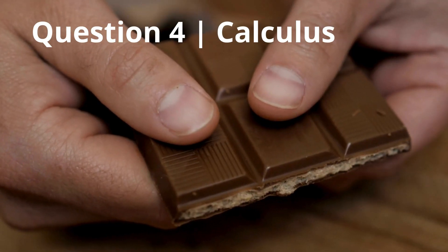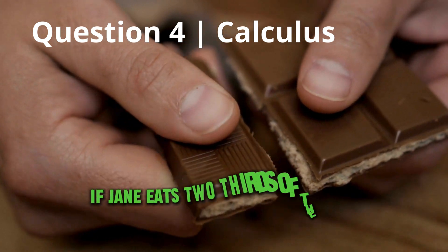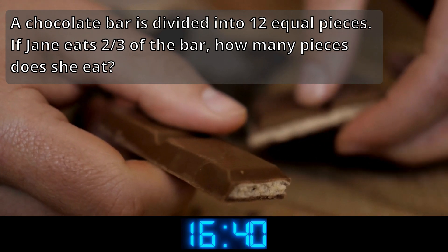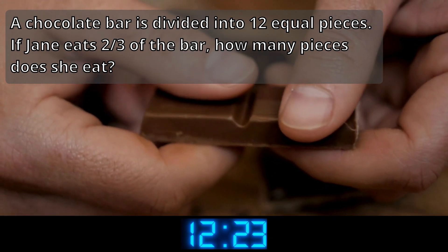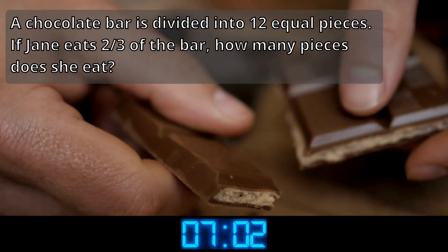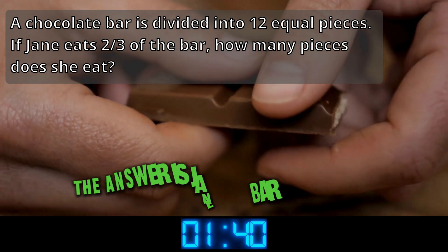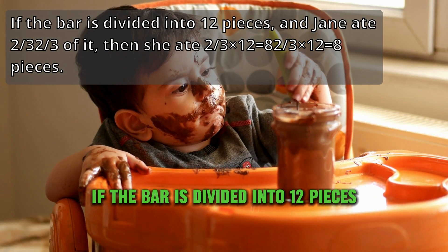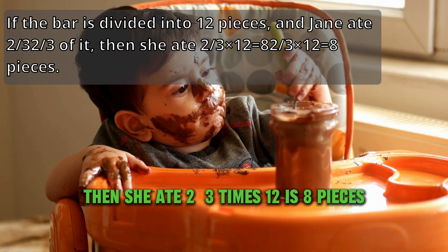Question 4: Calculus. A chocolate bar is divided into 12 equal pieces. If Jane eats two-thirds of the bar, how many pieces does she eat? The answer is Jane ate 8 pieces of the chocolate bar. If the bar is divided into 12 pieces and Jane ate two-thirds of it, then she ate two-thirds times 12, which is 8 pieces.